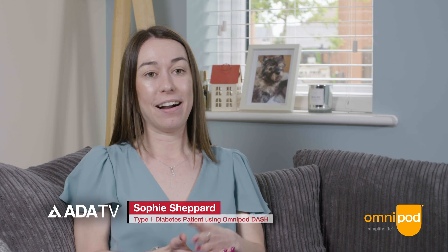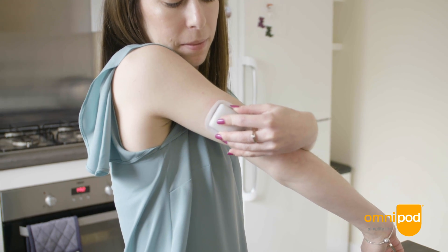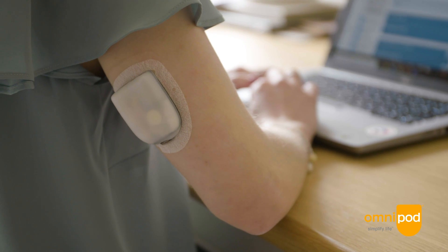My name is Sophie Shepherd. I am an executive assistant at the University of Worcester and I was diagnosed with type 1 diabetes in 2014. For me the most challenging things about managing my diabetes before I moved on to Omnipod was the amount of injections I had to do — I was doing between seven to ten injections a day.